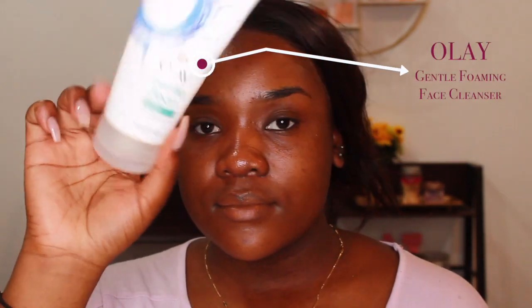Once that's all done, I take my Ole Gentle foaming face cleanser and wash my face off camera. After I've washed my face, I go back in with the Bioderma makeup removing solution and go over my eyes again just to make sure I have all of the mascara and eyeliner off.